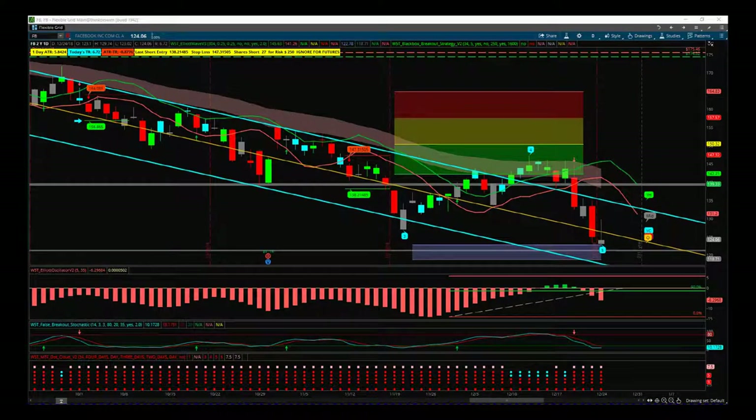Hi, support from Trade the Fifth. Back on November the 17th, 2018, I made a short video on Facebook and Apple talking about our black box breakout indicator and how we can use it for swing trading. I just want to follow up on Facebook in particular and show you how to combine our black box breakout indicator suite with our Elliott Wave indicator suite to continue trading these types of swing trades.